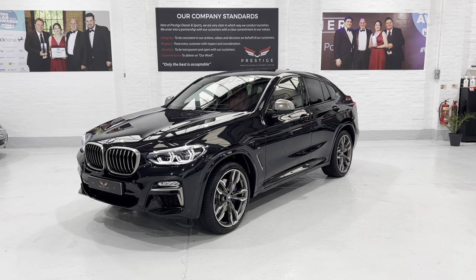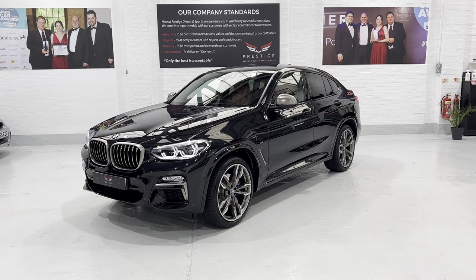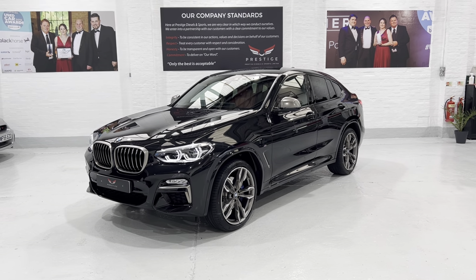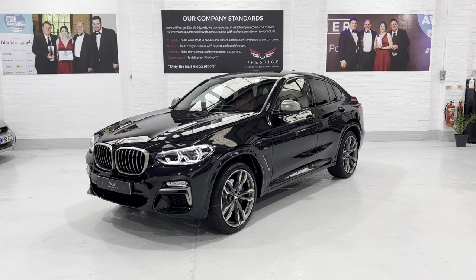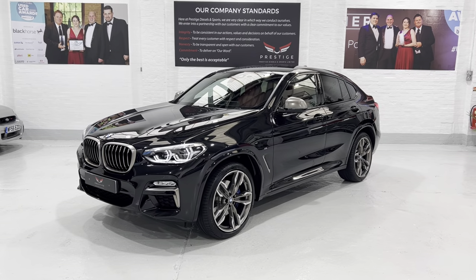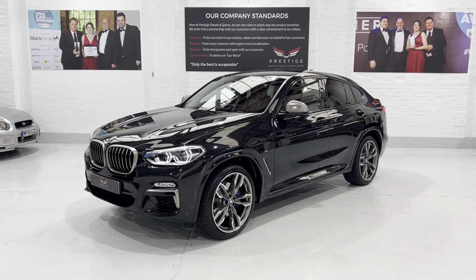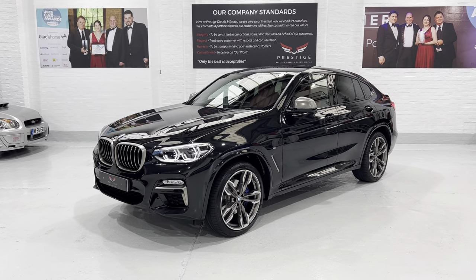Hello again and welcome to another video. Today we're looking at this stunning BMW X4 M140i. This car was registered in June 2019 and has only covered 13,309 miles with full dealer history.